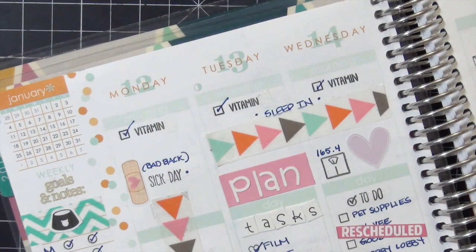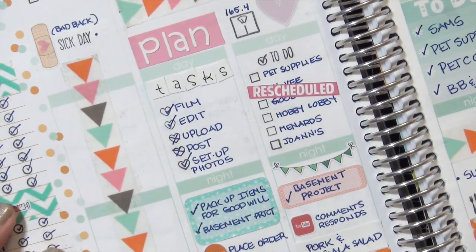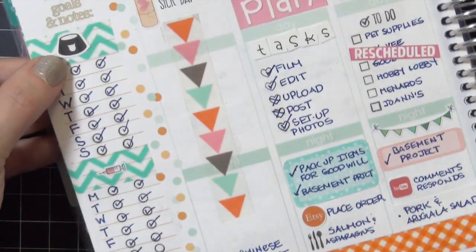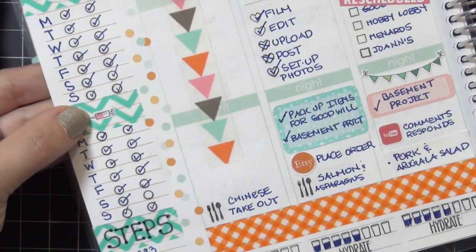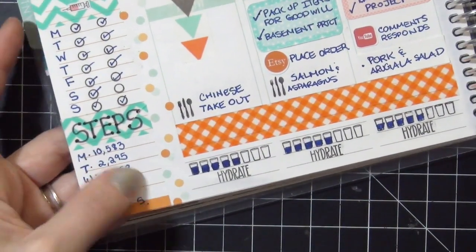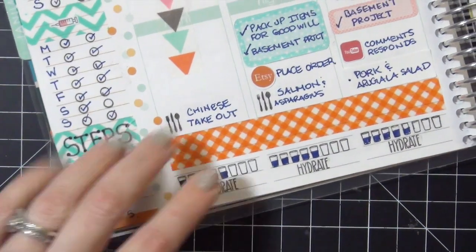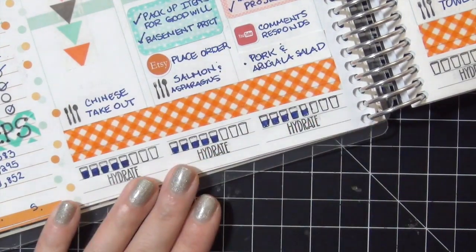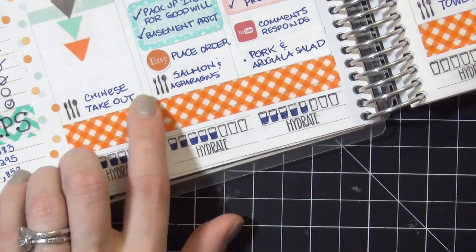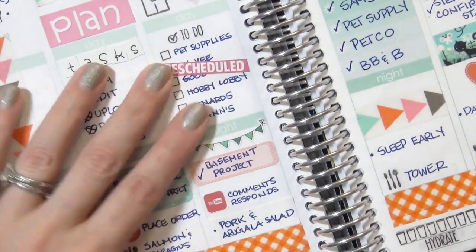Moving on to the 12th through the 14th - again, hurt back and hurt shoulder. I continued to track my cat's food and insulin shots; that sticker is from It's Planning Time. I also tracked my Fitbit steps - I didn't record those three days, but what's great about the Fitbit is I can go back into my app on my iPhone and add them later. I picked up hydration tracking again even though I slacked the week before.